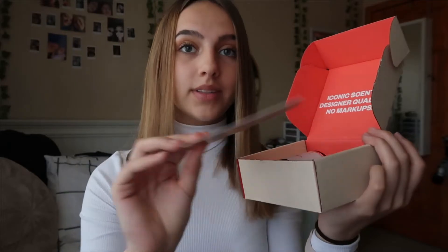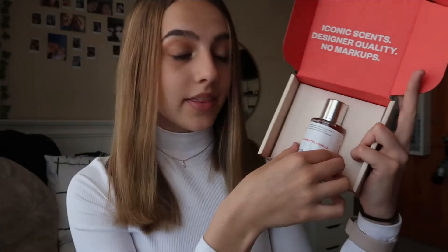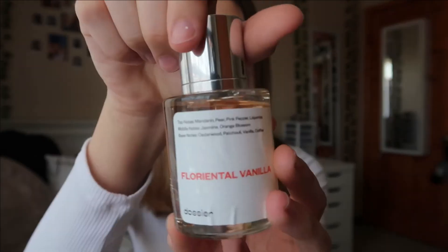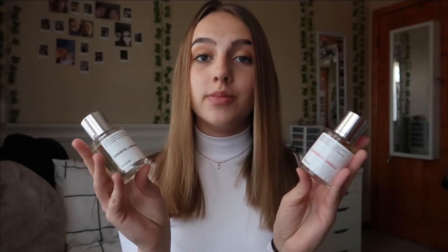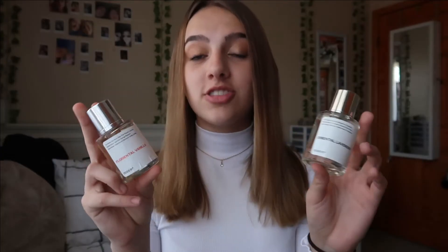The second perfume also has a small card and a little sample. This one is Oriental Vanilla, and it has this little magnetic lid that easily clicks into place. This one definitely smells expensive. Top notes are mandarin, pear, pink pepper, and licorice. Middle notes are jasmine and orange blossom. Base notes are cedar wood, patchouli, vanilla, and coffee. This is definitely my favorite because it smells very sweet — it's also inspired by YSL Black Opium. Each perfume is a 50ml bottle, so they are a good size and smell super strong so they should last a while. Thank you so much to Dossier for sending me these — they'll definitely be two of my new top used perfumes.